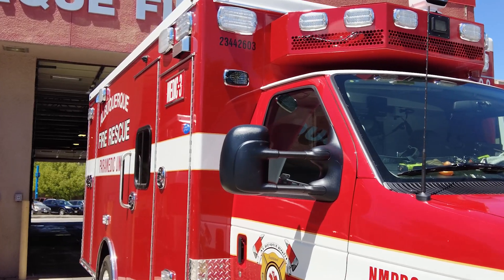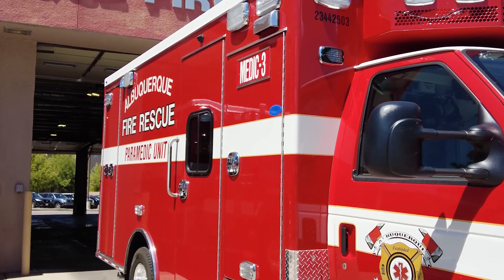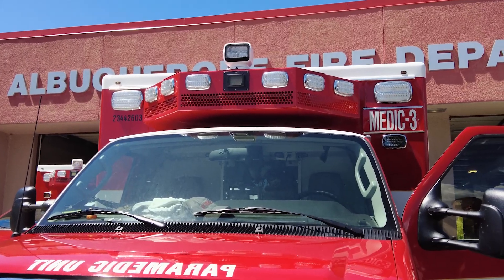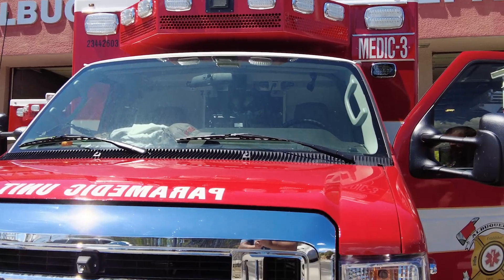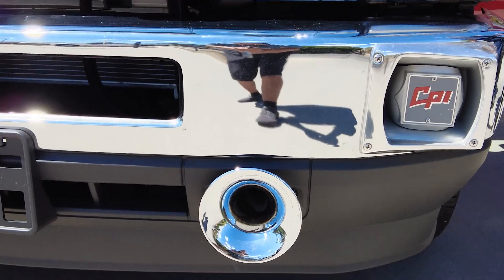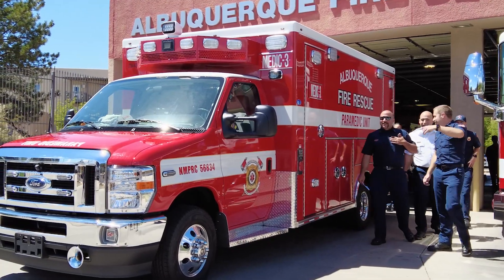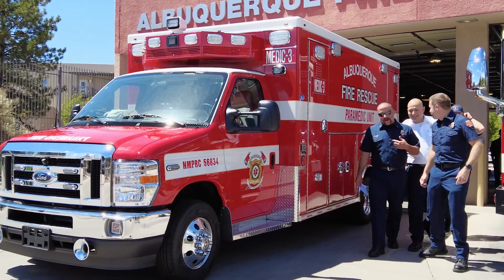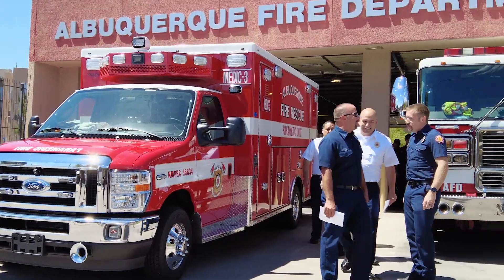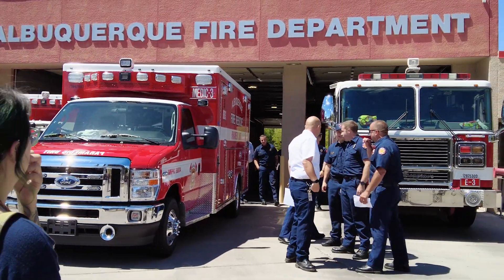We have Medic 3 here, and Rescue 2 and Rescue 7 are also going to be coming into service. What's significant about Medic 3 is that this is their first brand new truck as a company. Medic 3 is AFR's newest company to join the department, and anybody that's been on any truck knows these trucks become part of the crew. Hopefully Medic 3 is going to be a hard-working and reliable part of the crew moving forward.